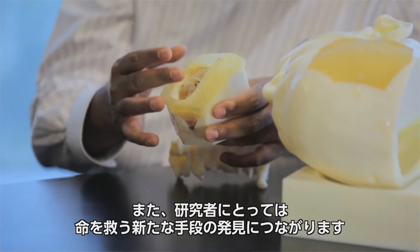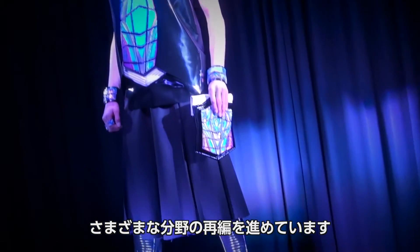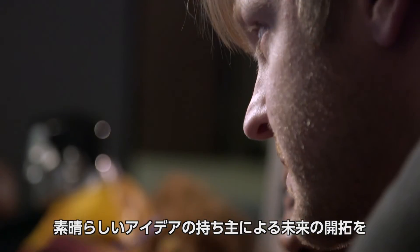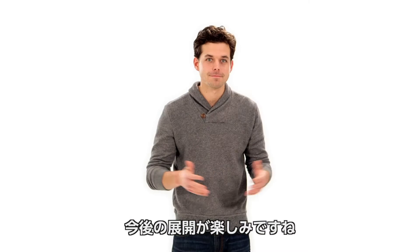Researchers have new methods of saving lives. PolyJet is reshaping industries like film, fashion, and medicine. It's helping people with great ideas improve the future. What's next?